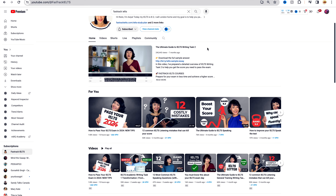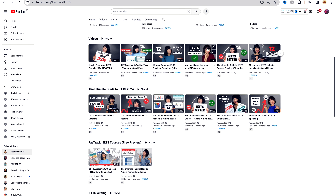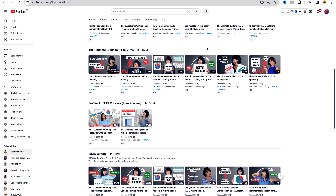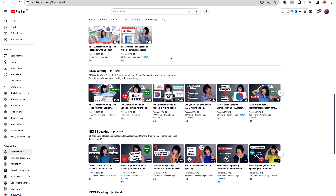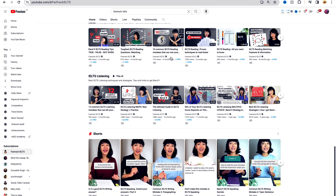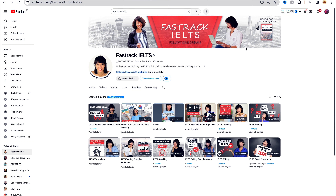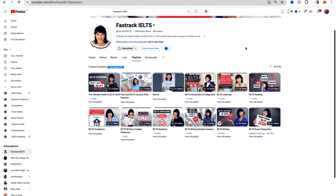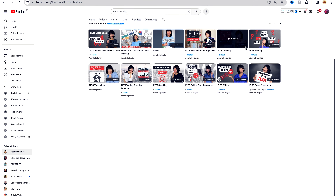My second favorite channel for IELTS is FastTrack IELTS. This channel offers quick tips and strategies to speed up your IELTS learning and really focuses on providing practical advice and techniques to help you improve your score. I really like how Asiya, who is the content creator, breaks down things in a very simple format. So even if you are not an advanced user of English, it's really easy for you to understand, and her tips and tricks were very helpful.